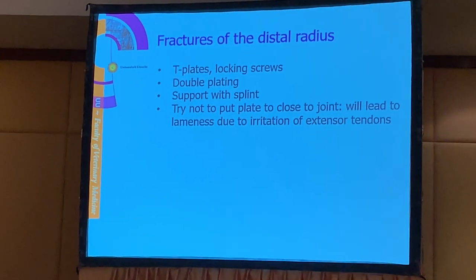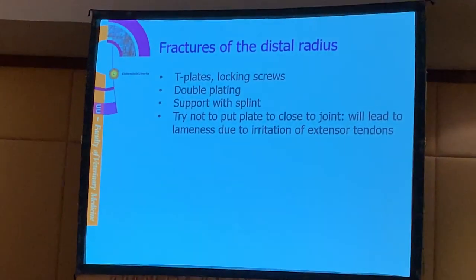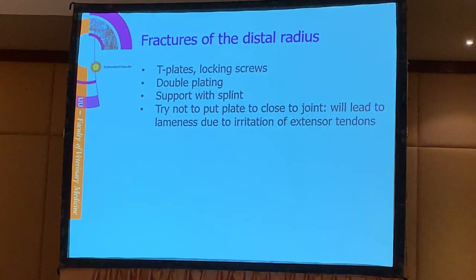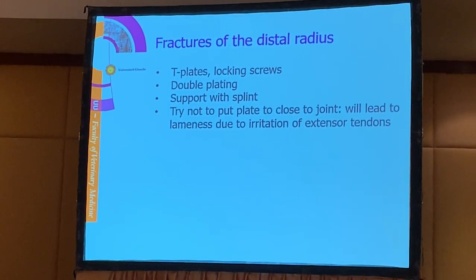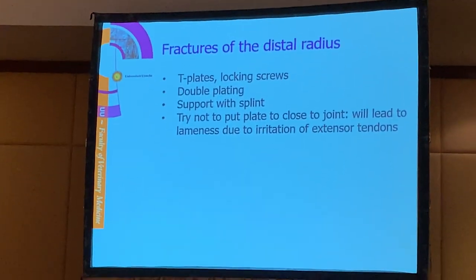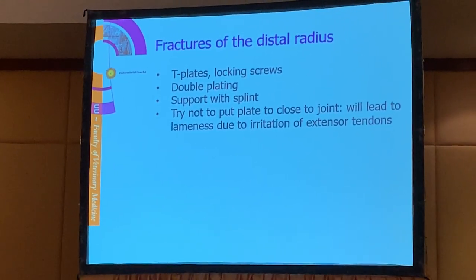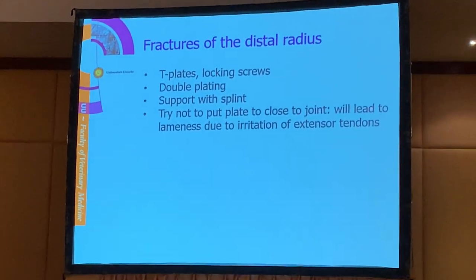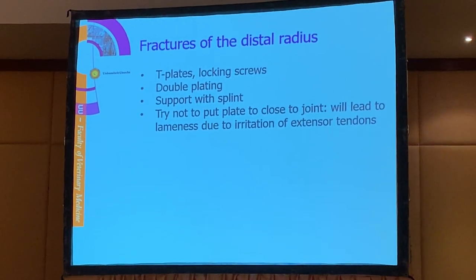Fractures of the distal radius are very challenging because they are very close to the joint. We can use T-plates with locking screws to get good holding power, or double plating if we think we do not have enough support with plates only. We should support it with a splint afterwards, and try not to put the plates too close to the carpus because this will lead to lameness due to irritation of the extensor tendons overlying the plate.